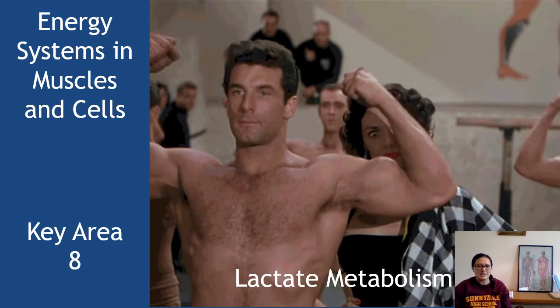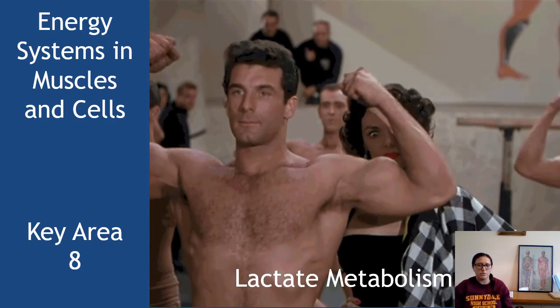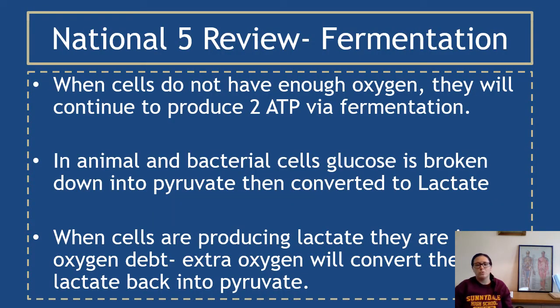The word lactate should seem familiar from National 5. When we talked about lactate metabolism in National 5, we referred to it as fermentation. The idea is when cells don't have enough oxygen, they'll continue to produce just two ATP via the fermentation pathway — not a lot of ATP.